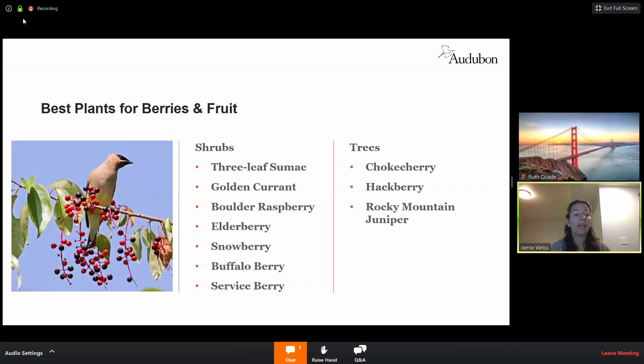You cannot go wrong with a three-leaf sumac — it's USDA hardy zone three, very fragrant, and gives you a lot of bang for your buck, especially with horizontal spread. It's about six feet tall and gets about 10 feet wide — perfect fence height. It creates great habitat, the berries are ideal for birds, and it's easy to grow, water tolerant, and wind tolerant.